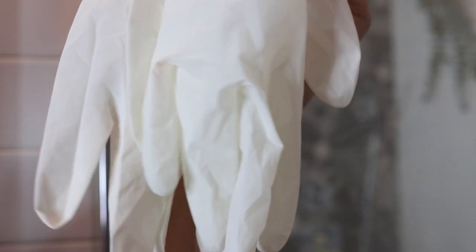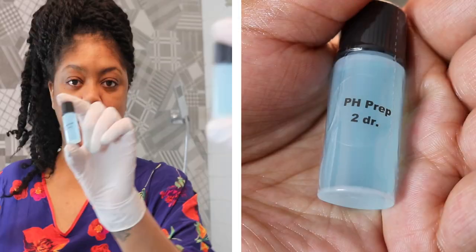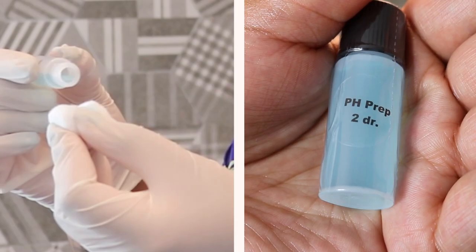Although plastic gloves are not mandatory when you're performing the service on yourself, I like to keep it as sterile as possible so I always wear them. When you purchase Makeup Artist Choice specifically, you can either order the peel separately or order it as a kit.